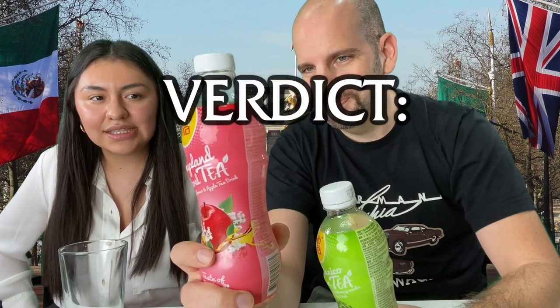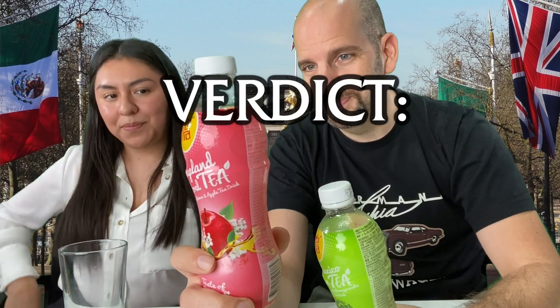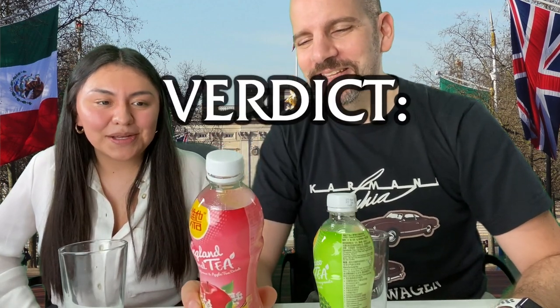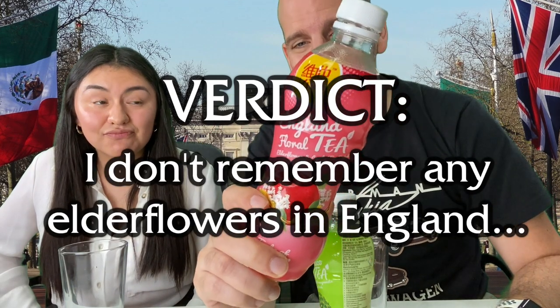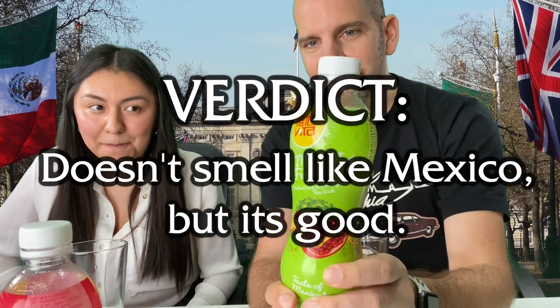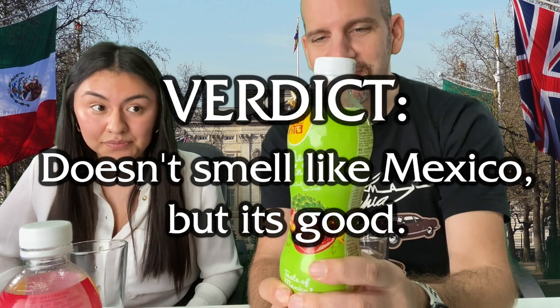Final verdict. Can you give a verdict for each? Okay, final verdict on the England Floral Tea: it smells and tastes like tea, and the strongest taste is apple. But it doesn't smell like England. That's my verdict. My final verdict: I've been to England but I don't remember seeing any elderflowers there, much less wanting them in my tea. For the Mexico Fun Tea, two thumbs up. It doesn't smell like Mexico, but it's a good drink.